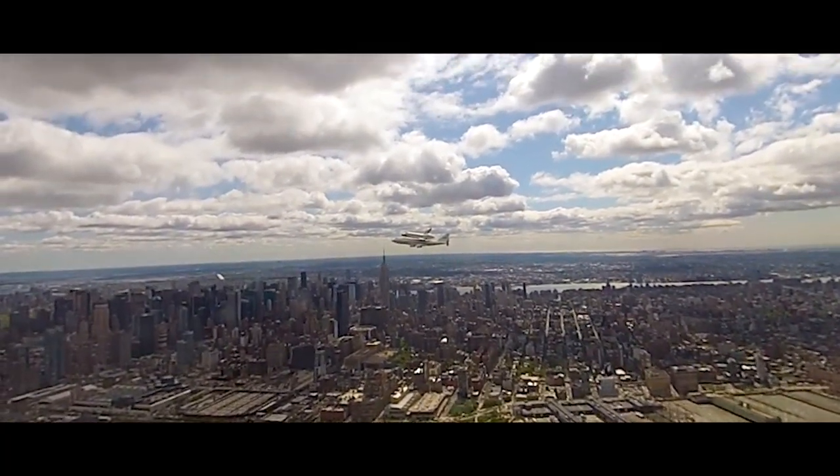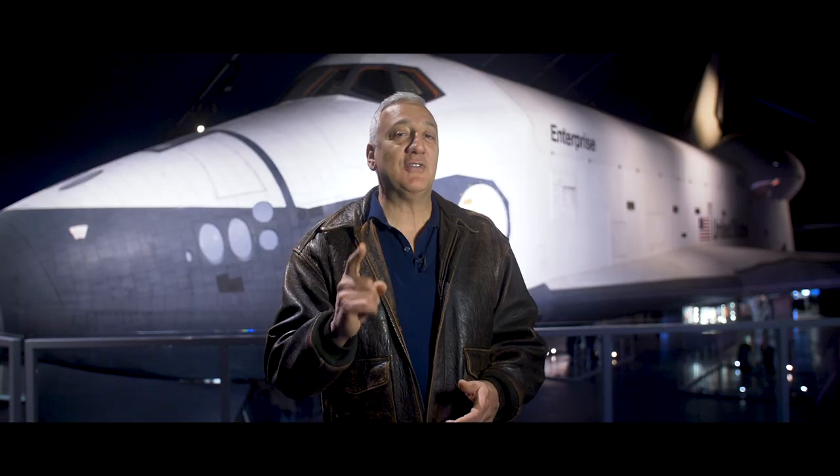In June of 2012, Enterprise was moved to its current home here on the Intrepid. The Enterprise may have never gone all the way to space, but it was critically important to the history and to the future of spaceflight.